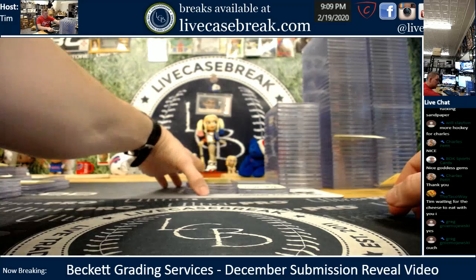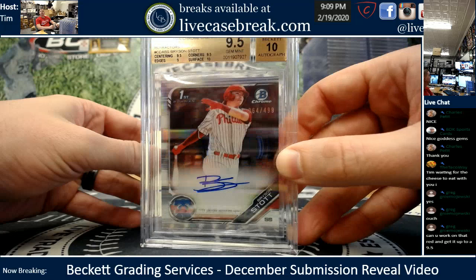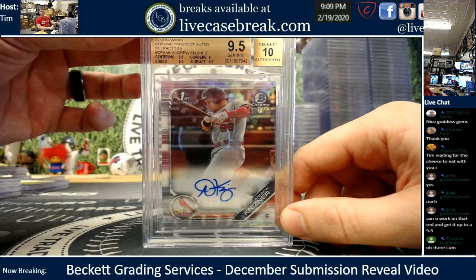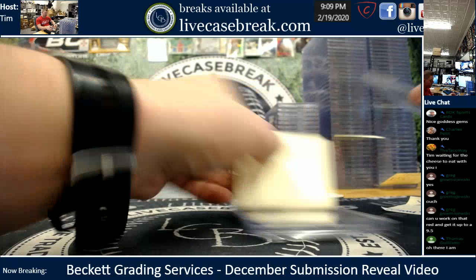Tommy G., two cards. Bryson Stott Refractor — that'll be shipping to you, 10 surface. And the Knizner — I assume that'll be for consignment, Tommy, just let me know. $4.99 on the Knizner. Nice gems, two for two, Tommy G.